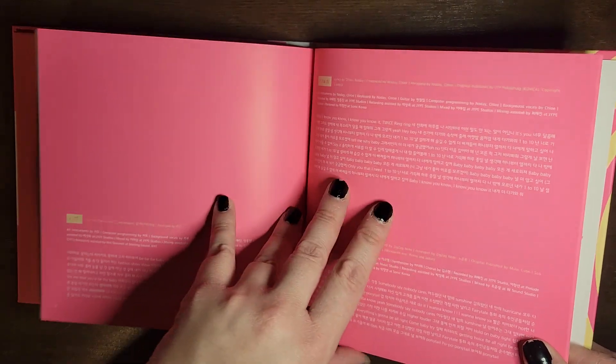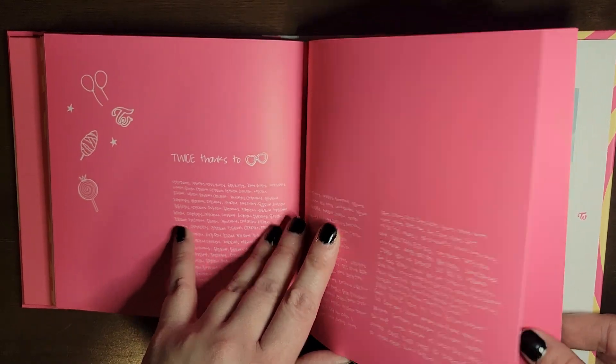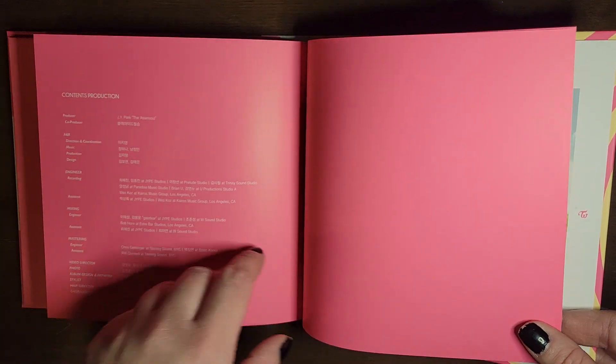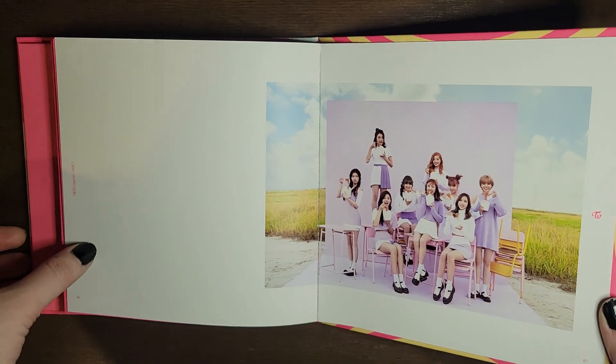And here's the lyrics. Weird that they put the thank yous before the lyrics, but whatever. And thanks as a whole instead of individual.